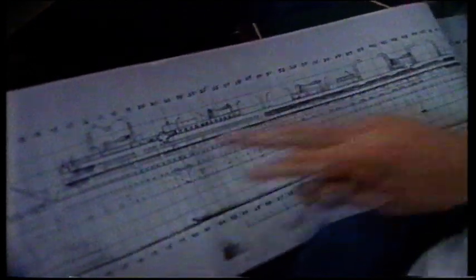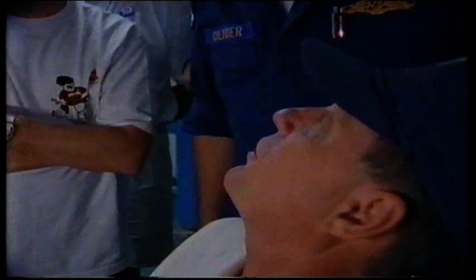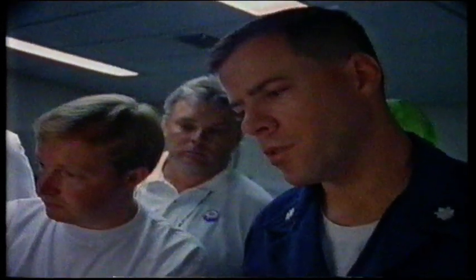The team discusses their next steps. Ballard wants to position the NR-1 and image the wreck further, approaching and moving down into the boat deck area. There is concern about the davits and maneuvering safely around the wreck. Tomorrow, Ballard will return to the Britannic for the first complete survey of the wreck on film.